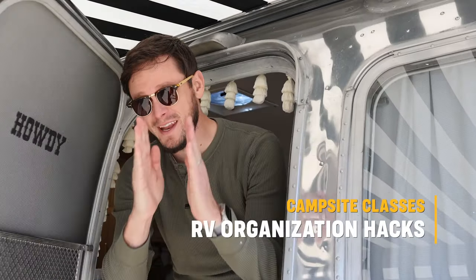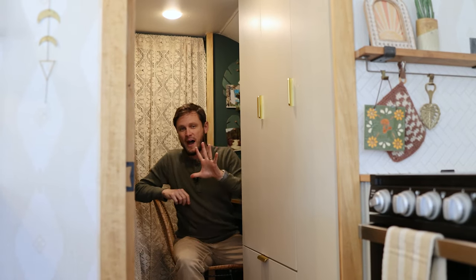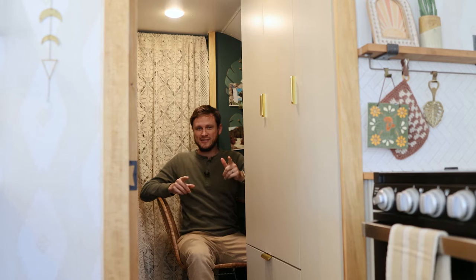RV space can be limited, which means making every bit of your space count. Let's take a look at our five favorite RV organization hacks. Let's go!